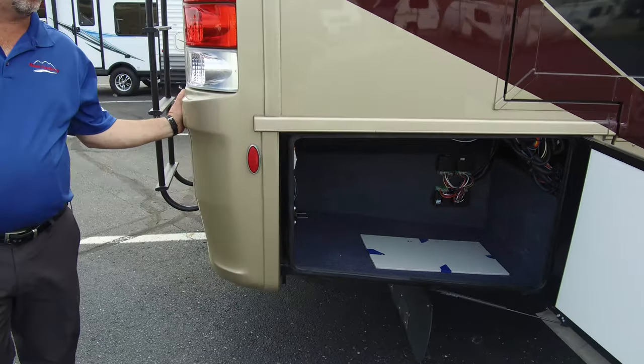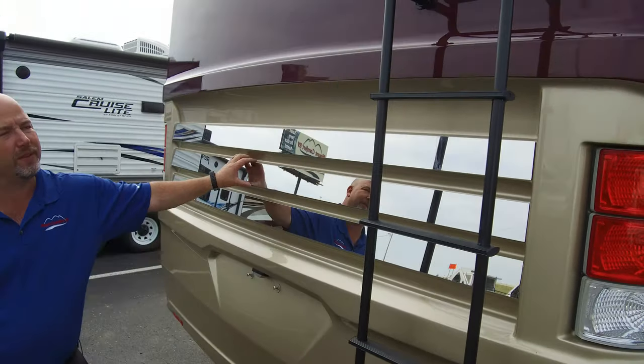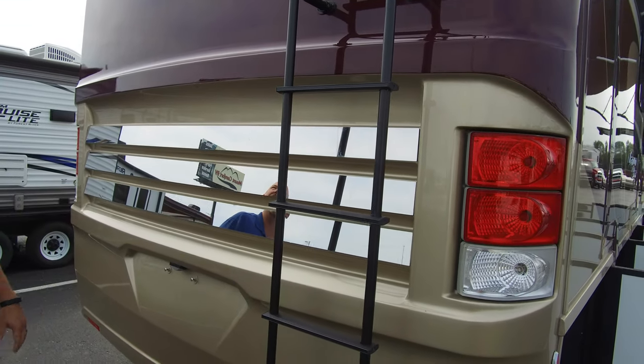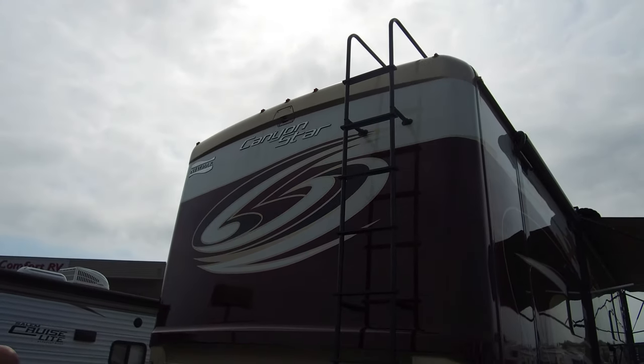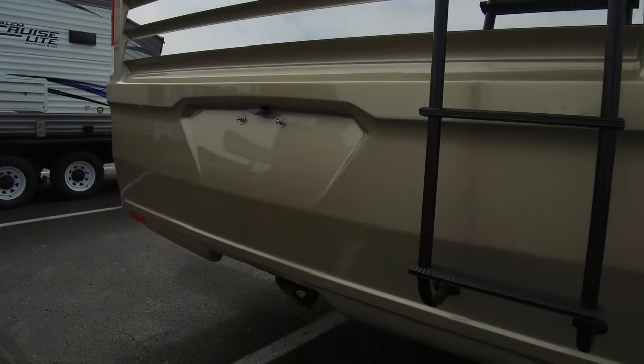We have a one-piece molded rear cap on here, and I love the mirrored rear cap finish — it gives it that really high-end look. This is all one piece, so no chance for leaks back here. Your backup camera is molded into the cap instead of bolted on. We do have a 5,000-pound towing hitch on here as well.